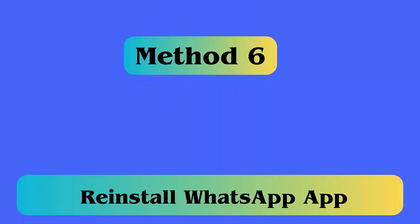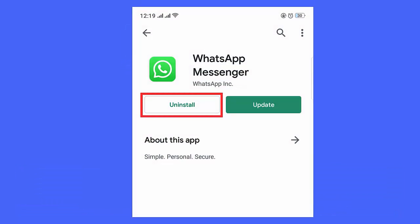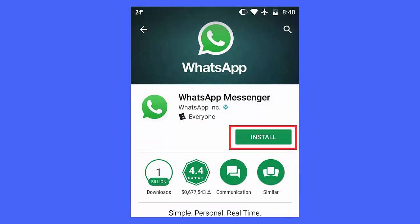Method 6: Reinstall WhatsApp. Go to Settings, then Applications, then Application Manager. Find the All option and click on WhatsApp. Tap on Uninstall, then go to the Google Play Store, search for WhatsApp, and click the Install option.